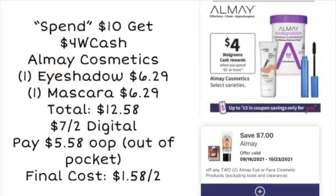Next up, we've got a spend $10, get $4 Walgreens cash spin deal on All May Cosmetics. You could grab one of the eyeshadows for $6.29 and a mascara for $6.29, totaling $12.58. If you have the $7 off two digital coupon, go ahead and clip it now, use that, and pay $5.58 out of pocket — you do want to pay out of pocket since it is a spin deal. Then you are going to get back $4 in Walgreens cash, so your final cost is going to be $1.58 for both. We are also getting new All May and Revlon coupons in our 10/10 Smart Source, so you may be able to work out a deal if you don't have the digital.